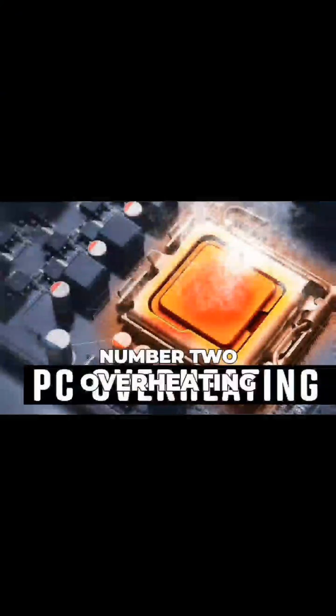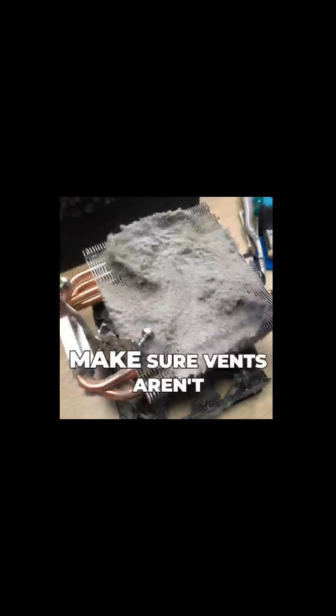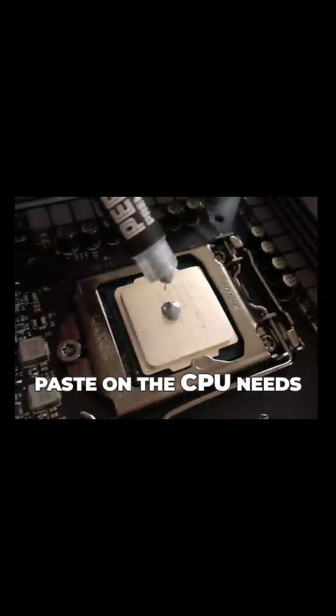Number two: overheating. If your computer gets too hot, it can crash or slow down. The fix: clean out dust from fans, make sure vents aren't blocked, and use a cooling pad for laptops. Also check if the thermal paste on the CPU needs replacing.